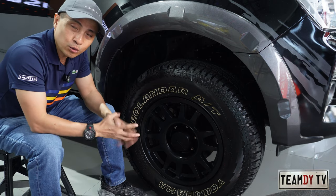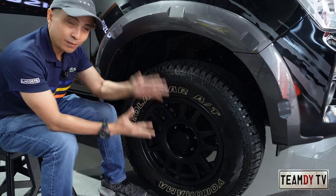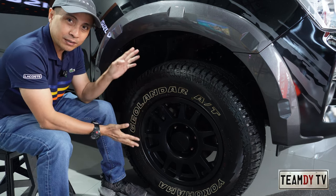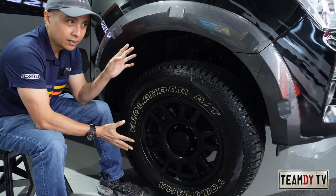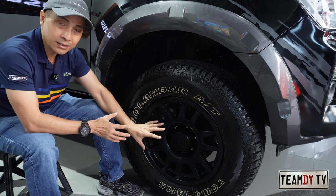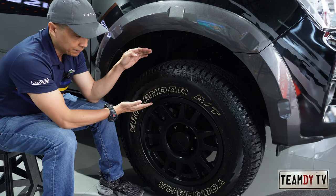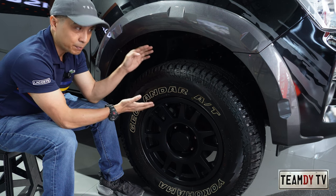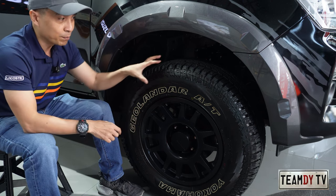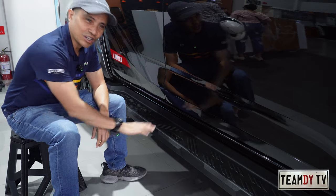The wheels come with 265/70/17 Geolander Yokohama tires. You might notice that for SUVs and sedans, bigger mags like 18, 20, or even 22 inches look great, but for off-road trucks like this, smaller mags are actually preferred. The reason is you can install a thicker or taller sidewall tire. With a taller sidewall, you're more capable driving on muddy or rough roads because you have more tire to get traction, even on the sides.